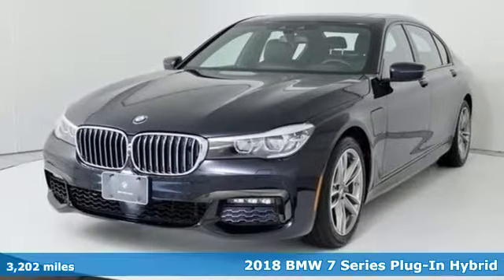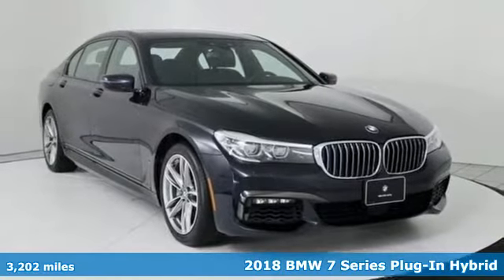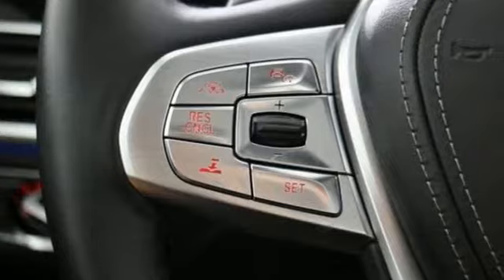Here's a 2018 BMW 7 Series. Elevate your travel experience from luxurious to elite. It boasts an impressive list of features like these.